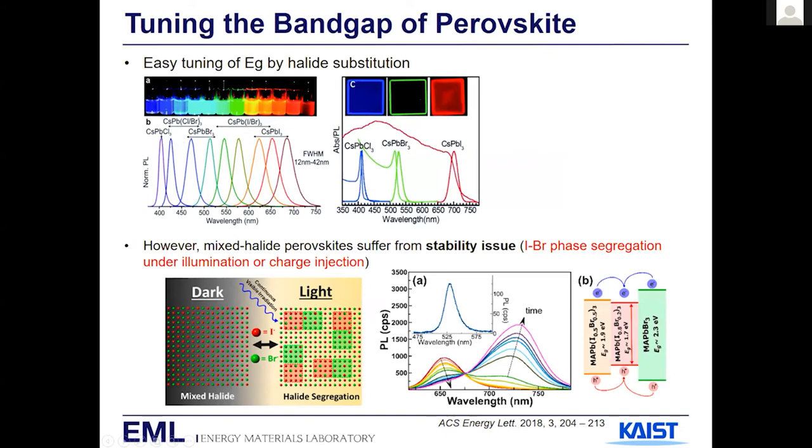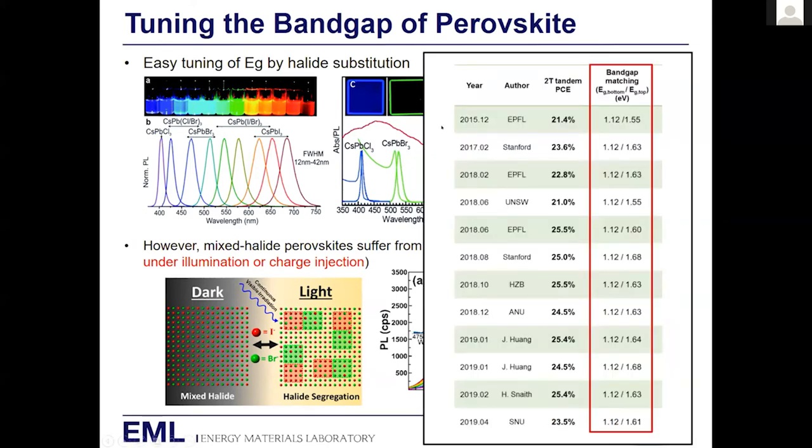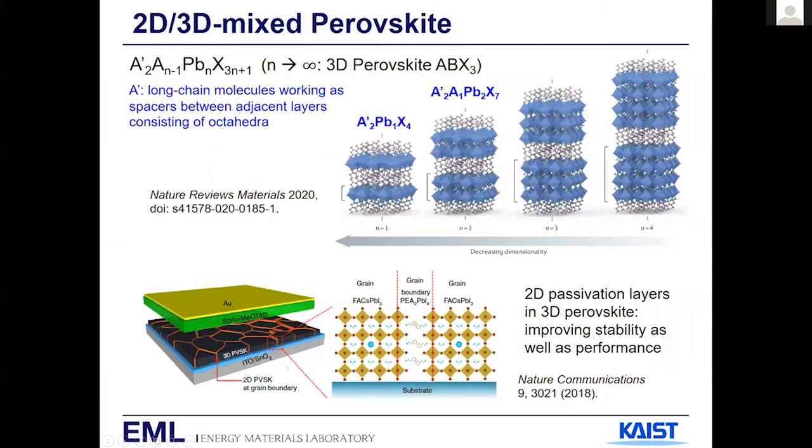The one problem is that when you mix halides, under dark they form a uniform alloy, but under illumination they tend to phase-segregate into iodide-rich (low band gap) and bromide-rich (high band gap) regions. This is a huge stability issue. If you look at the literature, silicon-perovskite tandem work goes back as early as 2015, but earlier works just used conventional perovskite band gaps because of this stability issue. So how do you solve the phase segregation problem?